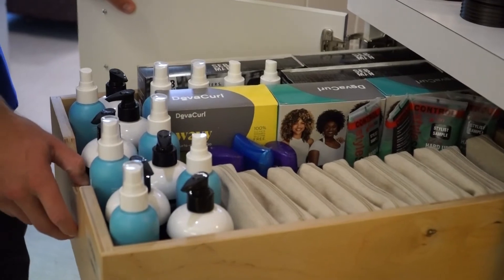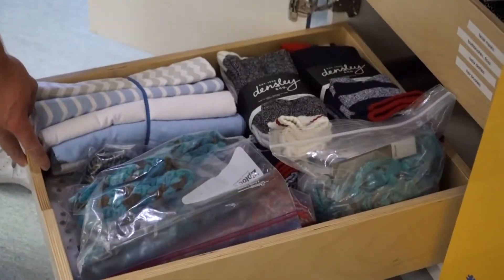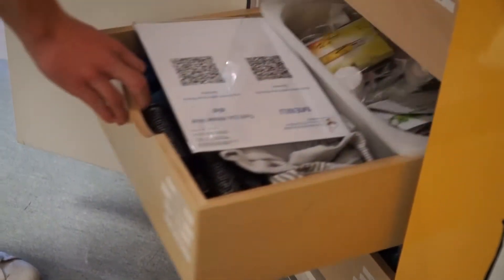We also have hygiene items, which include hair products, deodorant, gel, travel kits, socks and slippers, other clothing items, brushes, and other miscellaneous things.